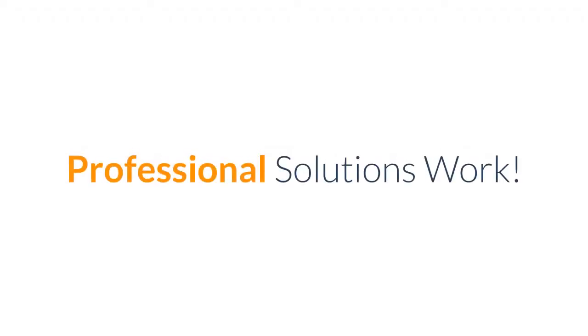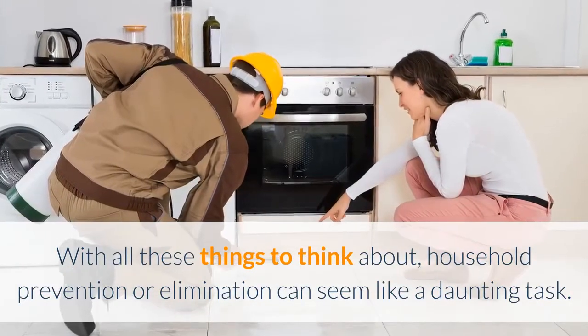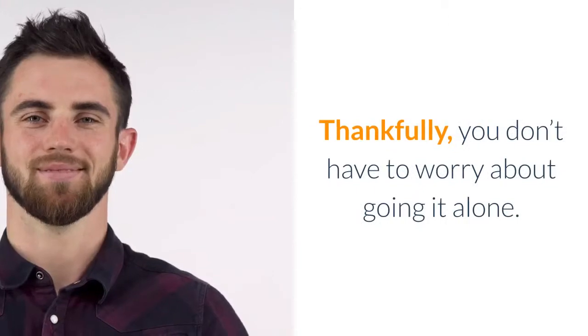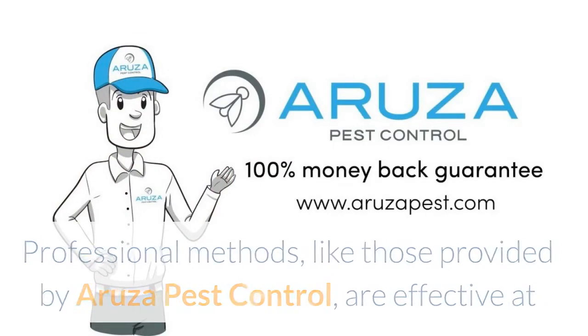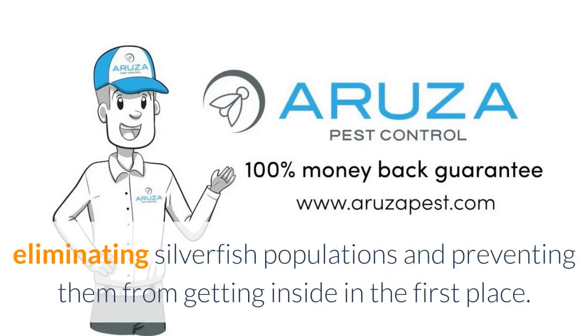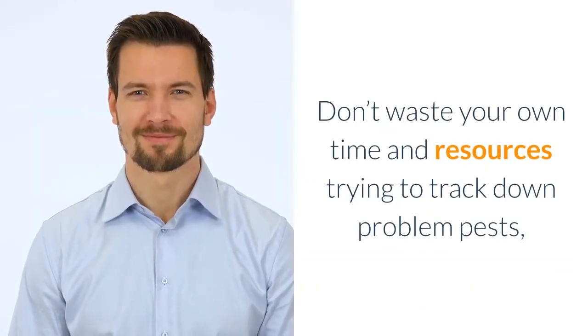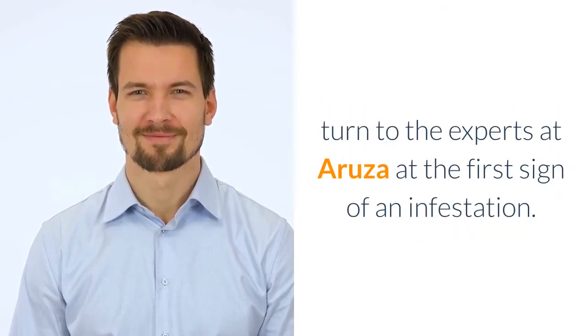Professional solutions work. With all these things to think about, household prevention or elimination can seem like a daunting task. Thankfully, you don't have to worry about going it alone. Professional methods, like those provided by Aruza Pest Control, are effective at eliminating silverfish populations and preventing them from getting inside in the first place. Don't waste your own time and resources trying to track down problem pests — turn to the experts at Aruza at the first sign of an infestation.